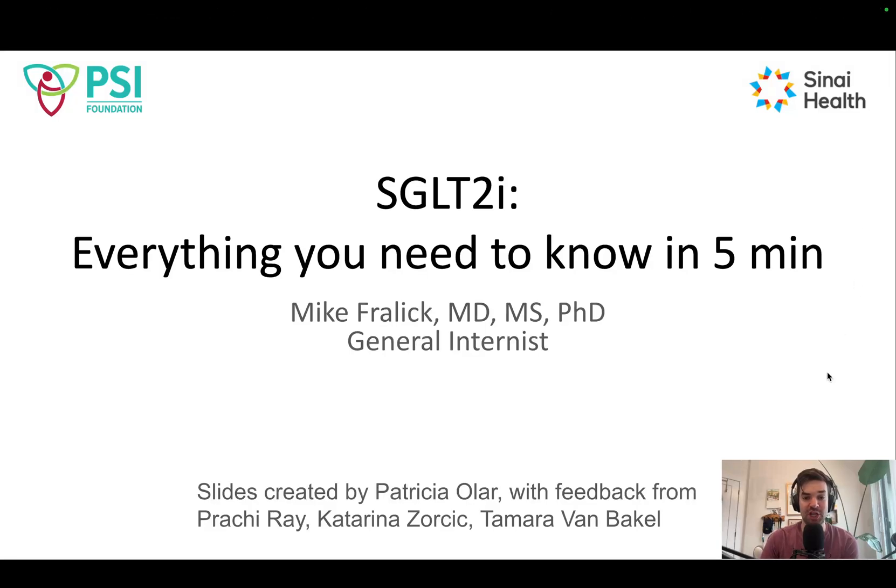Welcome to the channel. Let's do a crash course on SGLT2 inhibitors — everything you need to know in five minutes.